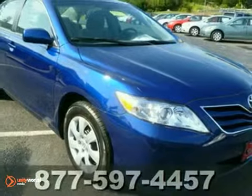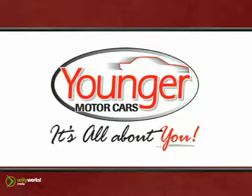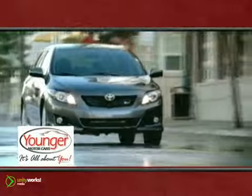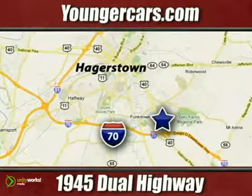Come check this Camry out today. You won't be disappointed. It's all about you at Younger Motor Cars, delivering satisfaction and quality selection. Visit us today at 1945 Dual Highway in Hagerstown, Maryland.